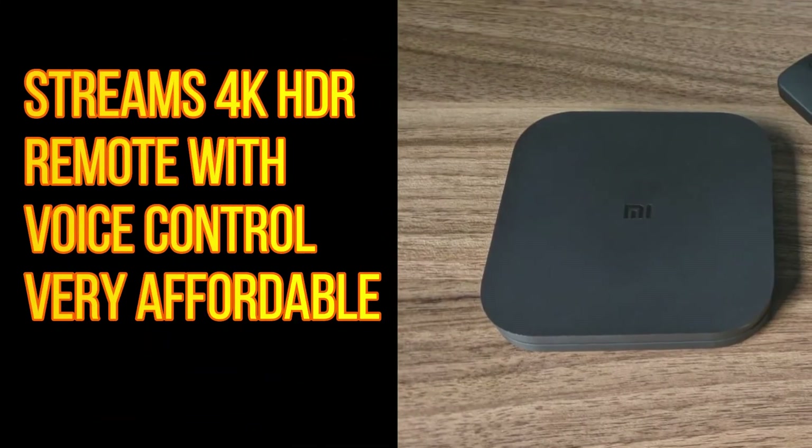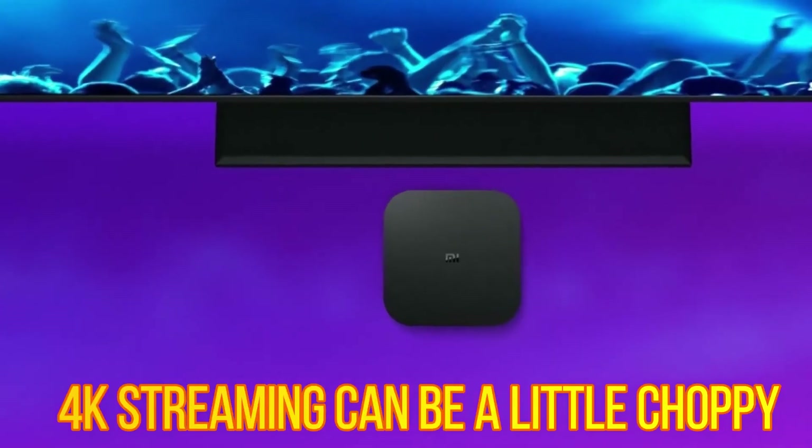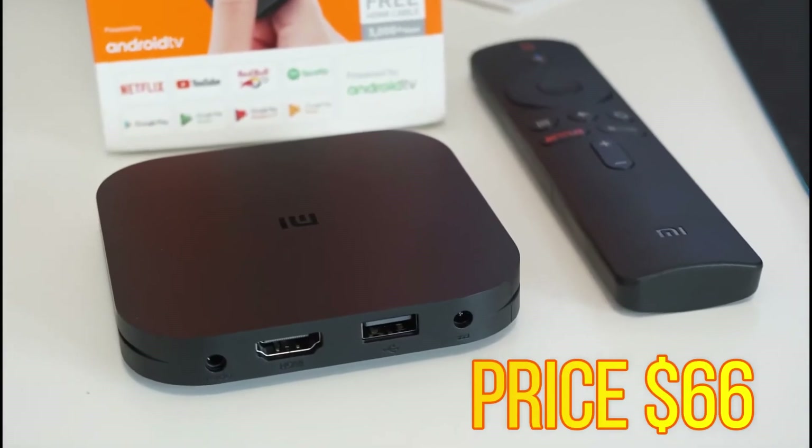Pros: Streams 4K HDR, remote with voice control, very affordable. Cons: 4K streaming can be a little choppy. Price: $66.